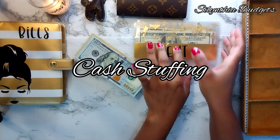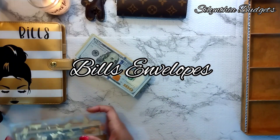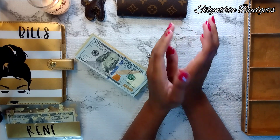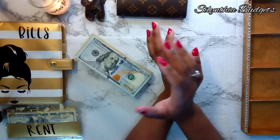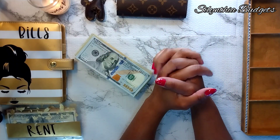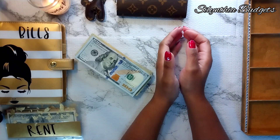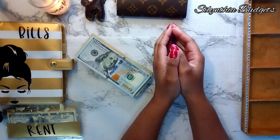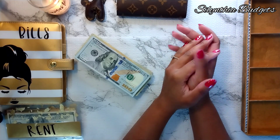Today I wanted to stuff my envelopes for our bills for the second half of February. I stuff my bill envelopes twice a month. I do pull the money out in cash to stuff my envelopes, and once the money is completely stuffed and I have all of my bills ready to go, I take the money back to the bank and make my payments from there. I just feel more comfortable making sure that I don't have that money in my account, and I'm still not 100% certain I'm ready to do all of my bills electronically yet. Plus I just really like this process.